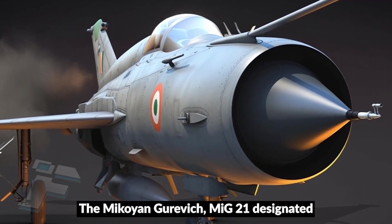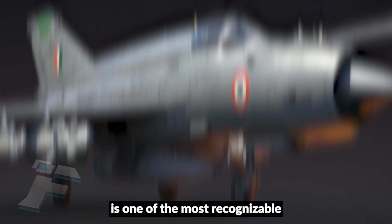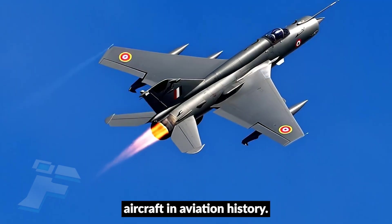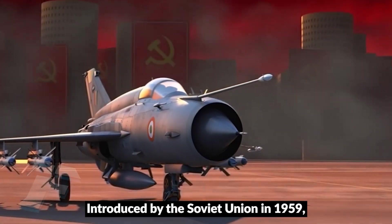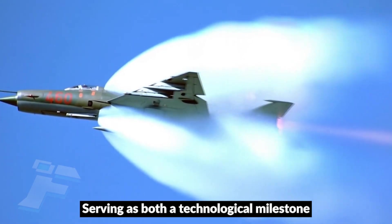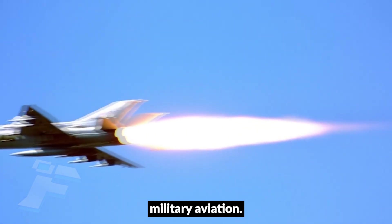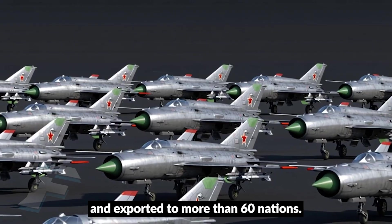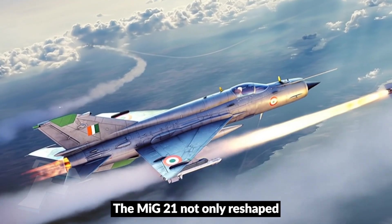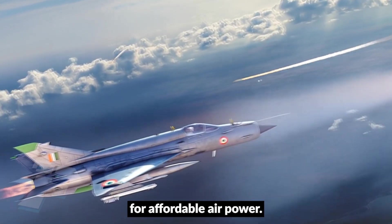The Mikoyan-Gurevich MiG-21, designated Fishbed by NATO, is one of the most recognizable and influential fighter aircraft in aviation history. Introduced by the Soviet Union in 1959, it became the first truly mass-produced supersonic fighter, serving as both a technological milestone and a symbol of Cold War military aviation. With over 11,000 units built and exported to more than 60 nations, the MiG-21 not only reshaped Soviet air doctrine but also became a global standard for affordable air power.